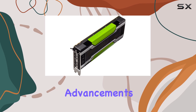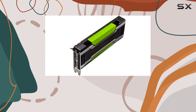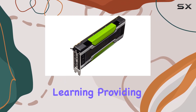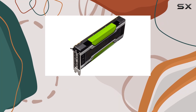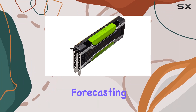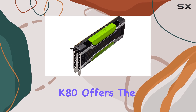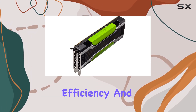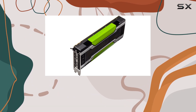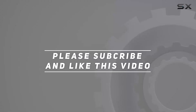In conclusion, the NVIDIA Tesla K80 GPU accelerator is a testament to the incredible advancements in computational technology. It's specifically engineered for those at the forefront of scientific research, artificial intelligence, and machine learning, providing them with the tools needed to push the boundaries of what's possible. Whether you're modeling complex biological systems, forecasting global weather patterns, or training the next generation of AI, the Tesla K80 offers the performance, efficiency, and reliability to turn computational challenges into breakthroughs. Check out the video description for an updated price, and thank you for watching.